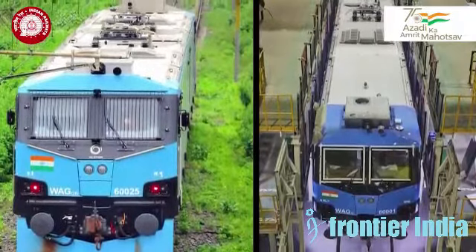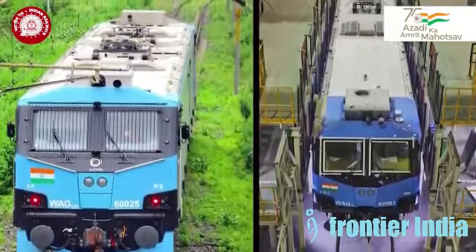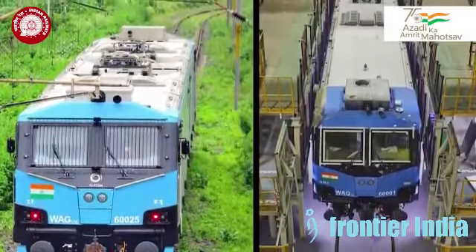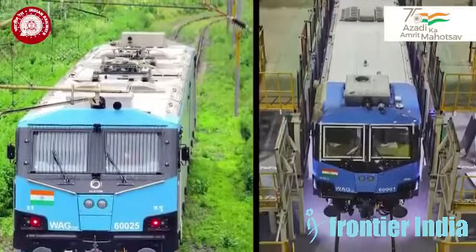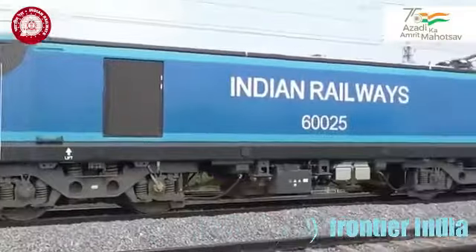The existing design of the locomotive places high-voltage apparatus, like the vacuum circuit breaker, inside the body of the locomotive in a special cubicle. The roof of the locomotive is almost empty, except for the pantograph — only one pantograph for each unit.